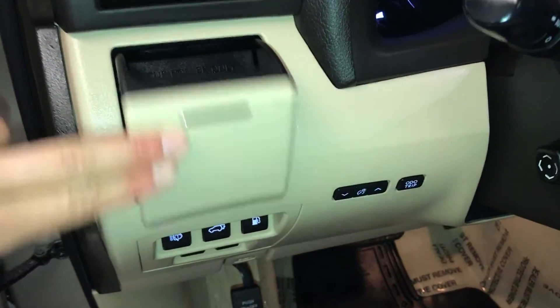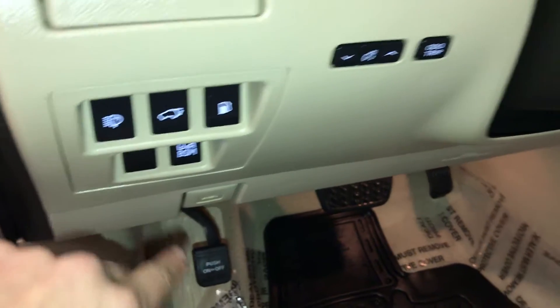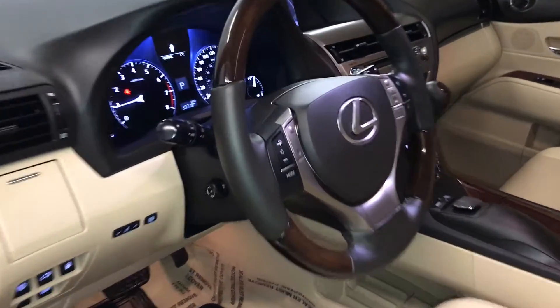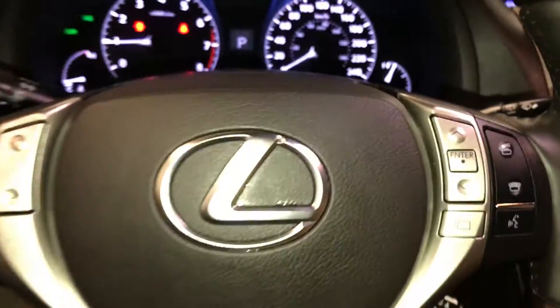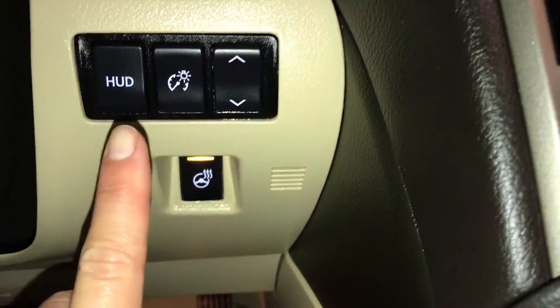Cup holder, controls here for your headlamp washers, trunk and gas cap release, blind spot monitoring, dashboard lighting and odometer trip. Power tilt and telescopic steering wheel — leather and wood wrapped, and it's heated; that button's to the bottom right. Heads-up display.